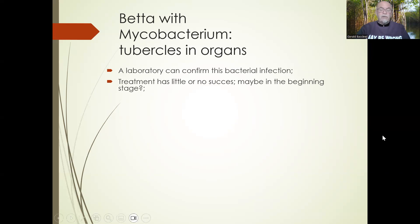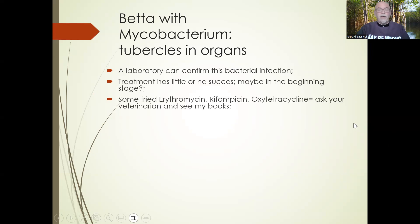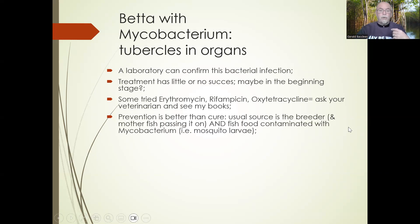In the beginning stage, when fish have a mild infection, they can survive a long time and medication can have success, because many fish get secondary infections due to their weakened body and organ damage from mycobacterium. Some try antibiotics like erythromycin, rifampicin. Ask your veterinarian and see my books — I will give you the link below. In general, prevention is better than cure. The source is usually the breeder and the mother fish, who passes on mycobacterium through the gonads and eggs, so babies are born with it. Another source is fish food contaminated with mycobacterium, found quite often in red mosquito larvae and blood worms.